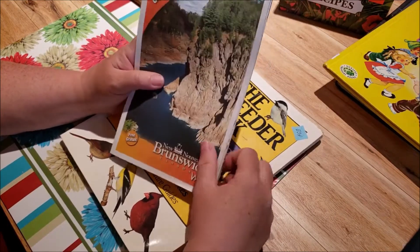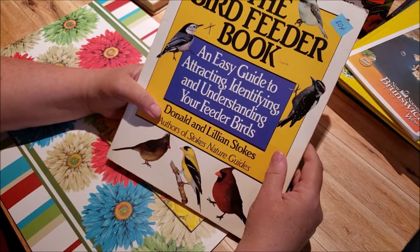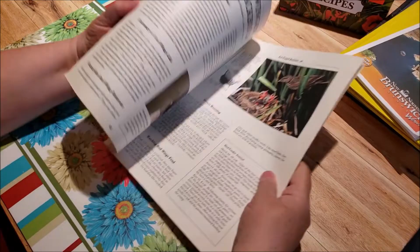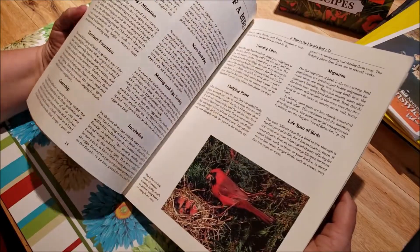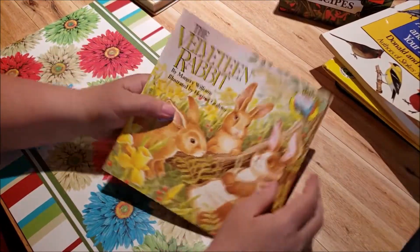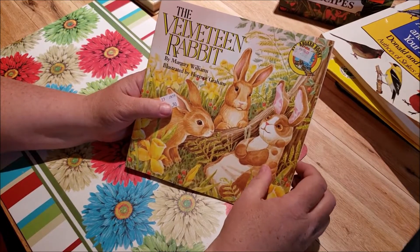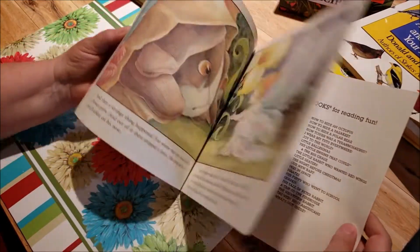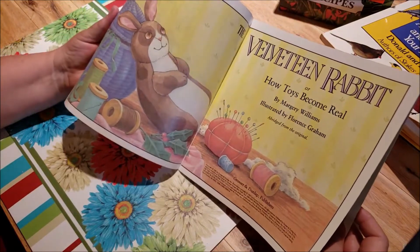Then I got another bird feeder book — I think I have two of these now — and this was 50 cents. The illustrations and photographs are so interesting and pretty. If you like birds, I love birds! And I got The Velveteen Rabbit for 50 cents. I have one or two other copies but not this one, and the illustrations again are just gorgeous — I'll absolutely be able to use them. This one is 1987.